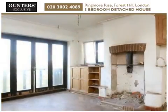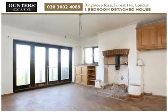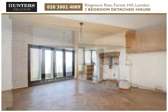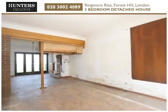In need of refurbishment throughout, there is substantial scope for the property to be extended and developed, to create much larger and more desirable living accommodation, split over three floors.